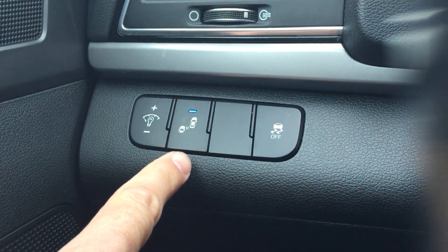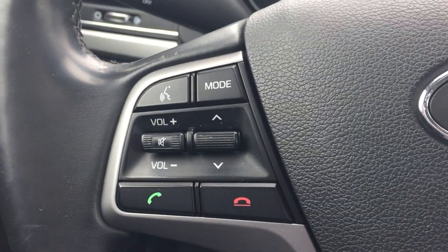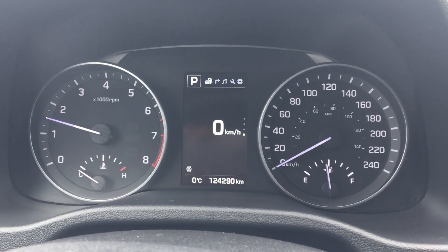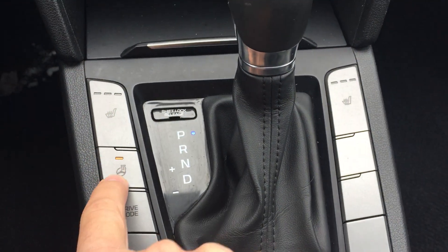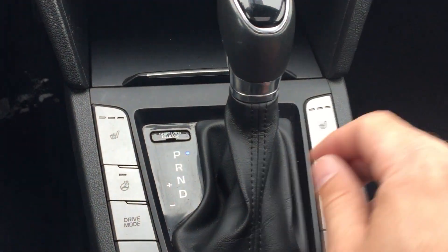Push button start. You can adjust your interior illumination. You got lane departure warning, and you can also shut your traction control off. You got a nice leather-wrapped steering wheel with all your volume controls, cruise controls, and your information center which toggles through up here. You got three stage heated seats on both sides, heated steering wheel — definitely my favorite feature. You got drive mode, so you can drive in sport or economical mode.